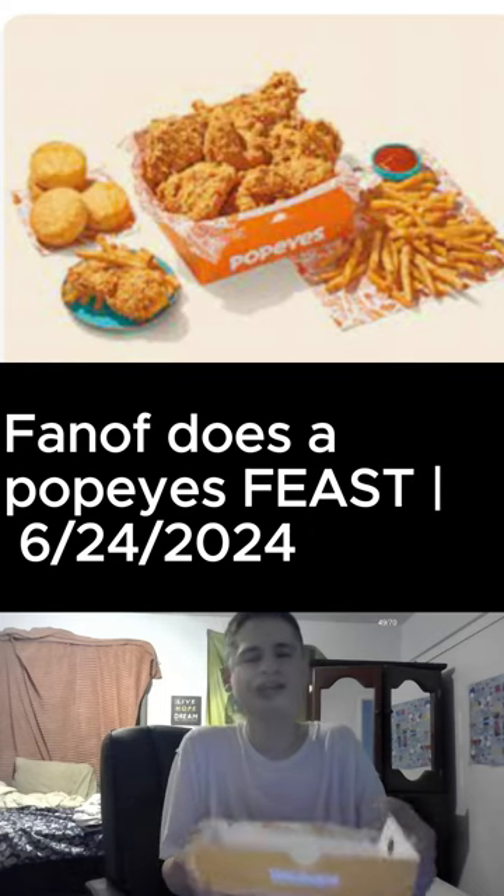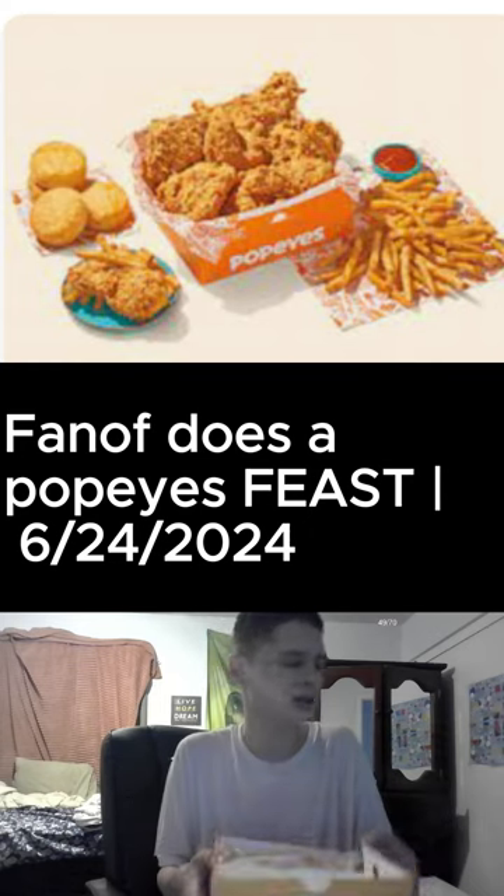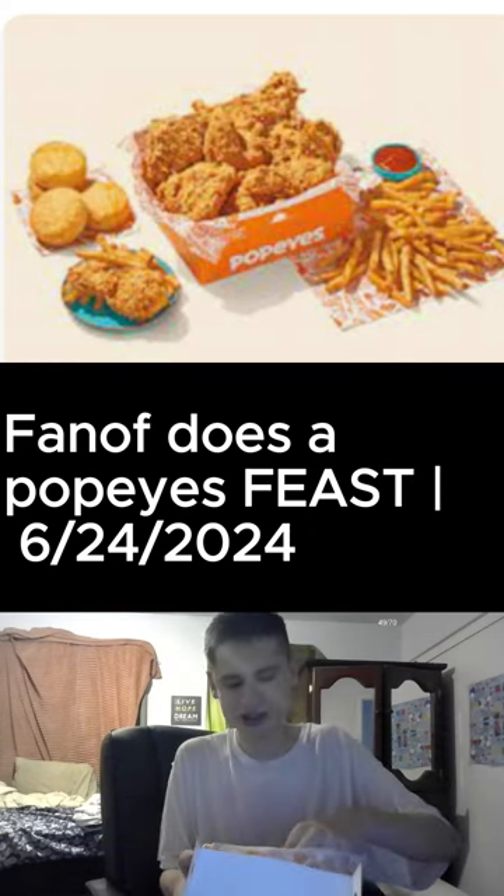Good morning! Today we have a Popeye's breakfast feast going on.